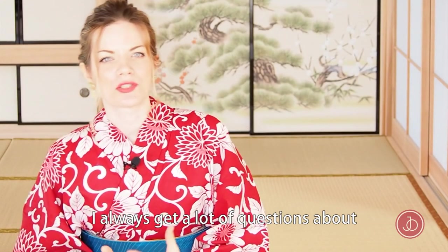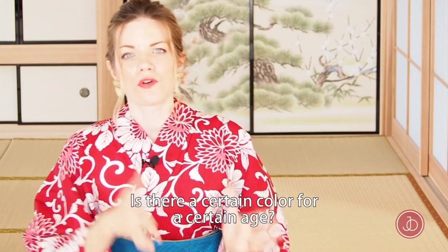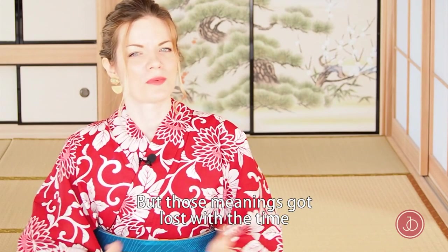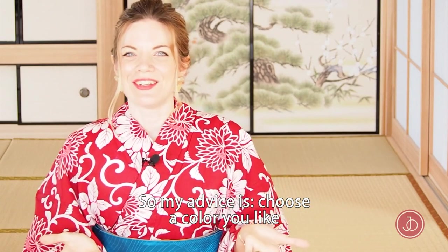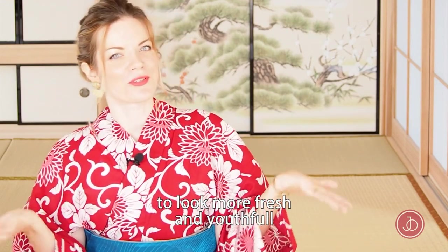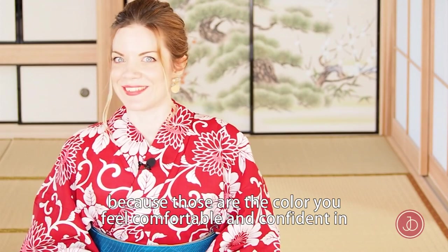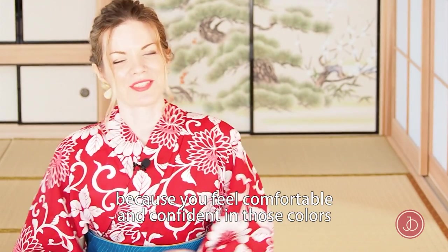I always get a lot of questions about what kind of color should I buy, is there a meaning behind those colors, or is there a certain color for a certain age? The answer is: don't worry so much about that. There were meanings for colors centuries ago but those meanings got lost over time. Now we have yukata in any color you could think of. Some people say you should choose brighter colors for fairer skin to look more fresh and youthful, and deeper colors for deeper complexions. But in my personal opinion, you should choose a color you like, because colors you like are usually those you feel comfortable and confident in — and those are, surprisingly, also the colors that suit you.